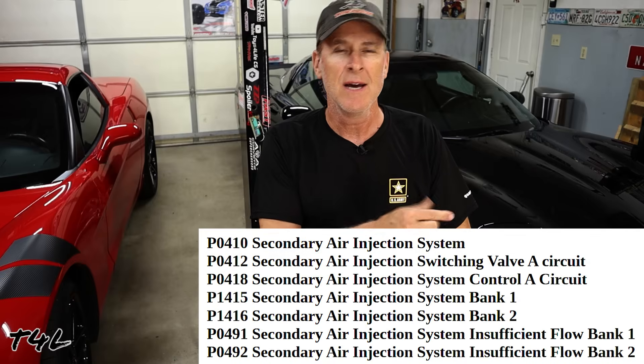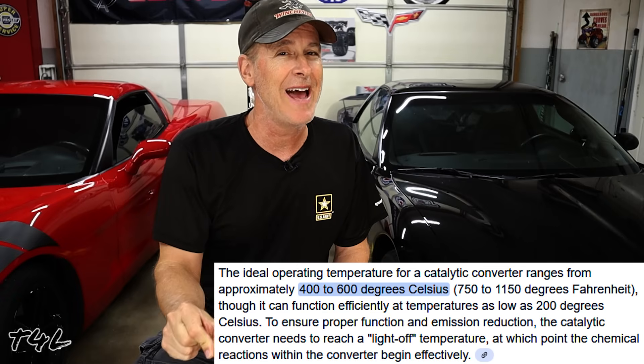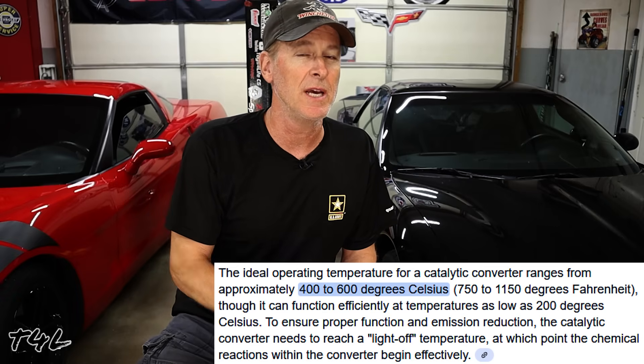One of the most common check engine lights you might get with a C5 Corvette has to do with various malfunctions of the secondary air injection system. Secondary air injection is an emissions system that injects — or actually blows — air into the exhaust manifolds on your C5 when you first start it for a short period of time. It does this to help reduce emissions during the relatively cold startup period and also heats the catalytic converters up much faster so they can operate at full efficiency much sooner.